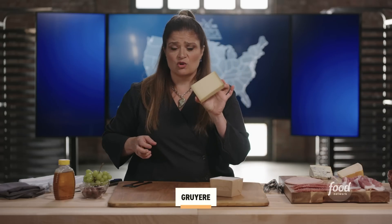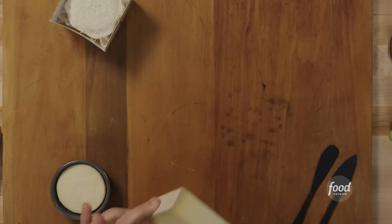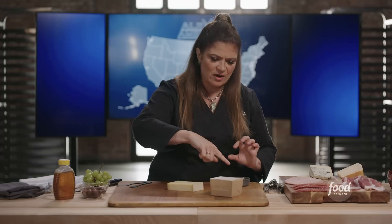This is a block of Gruyere. It's a Swiss-made cheese — I always think of it as French because it's everywhere in France. And this is a great cheese. You could actually stop here and really have a cheese board that people would be happy with.